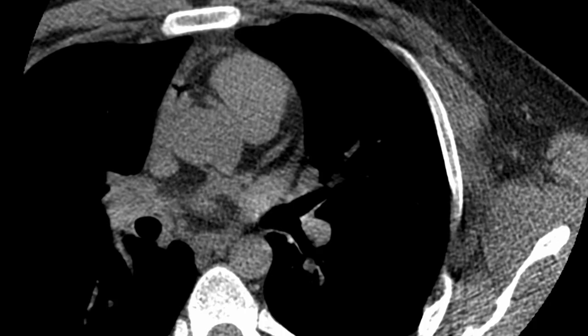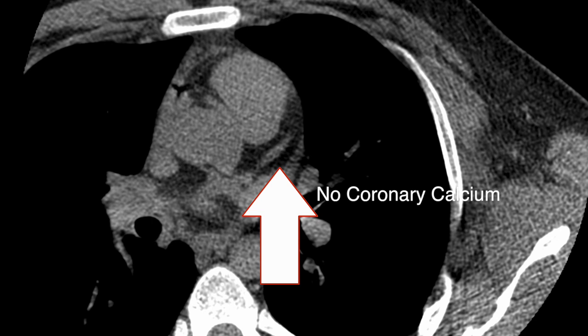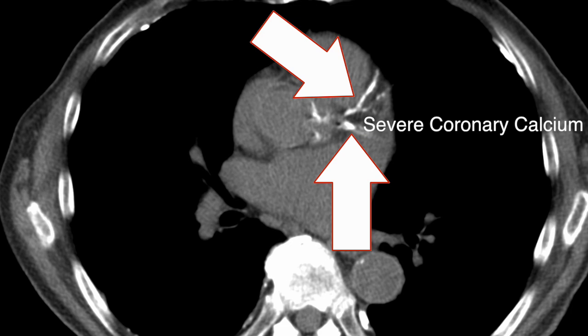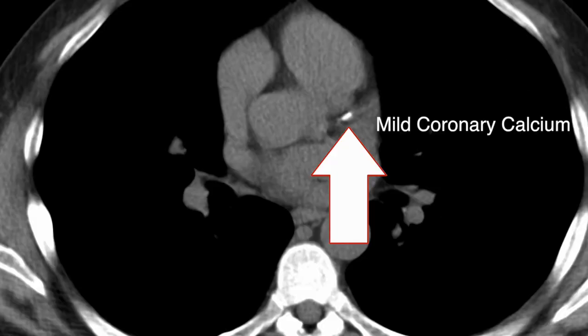Here are some examples of some calcium scans. This is what the arteries should look like — there's no calcium in the arteries, no bright spots. That's how the calcium shows up on the CT scan. And here's an example of severe coronary calcium. You can see that there's a lot of white throughout the arteries and that's abnormal. Here's an example of mild coronary calcification.